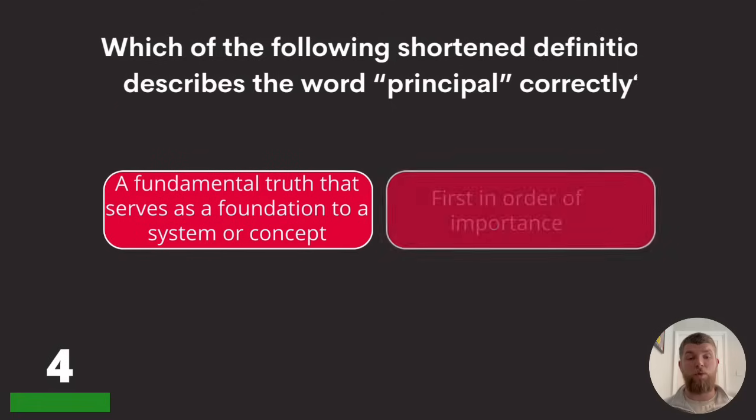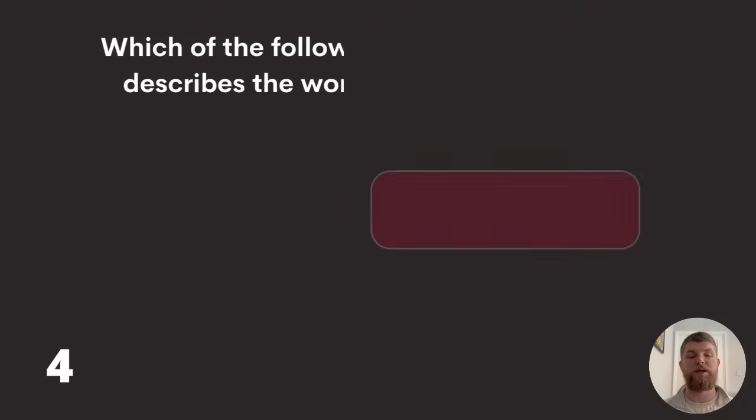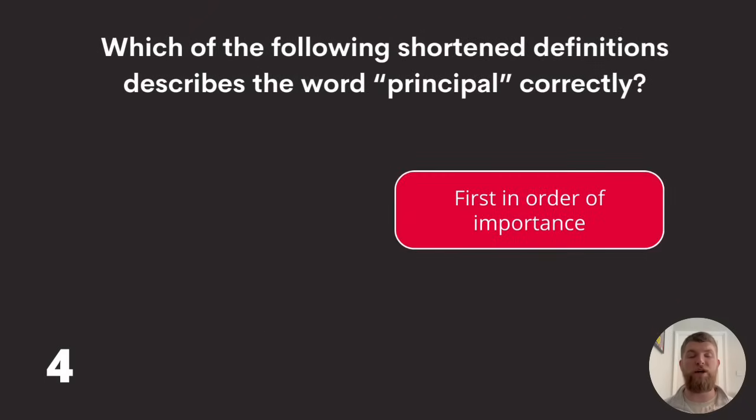Question four: which of the following shortened definitions describes the word 'principle' correctly? A fundamental truth that serves as a foundation to a system or concept, or first in order of importance? The answer is: a fundamental truth that serves as a foundation to a system or concept.